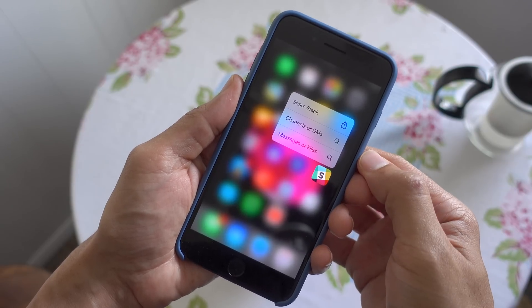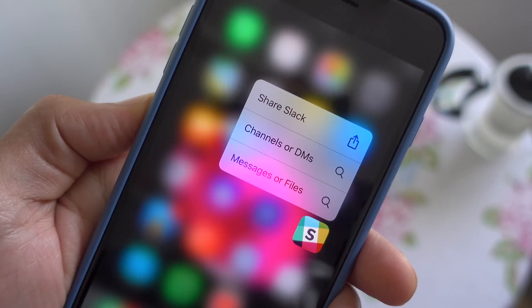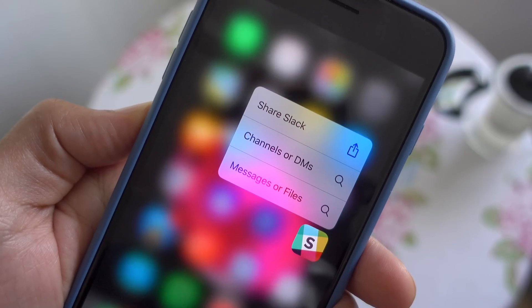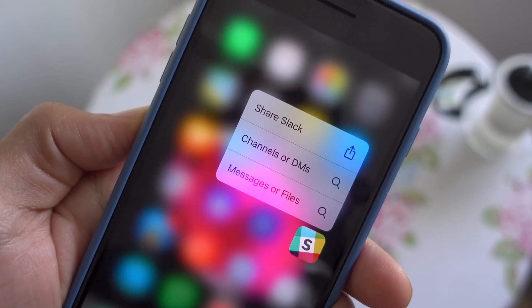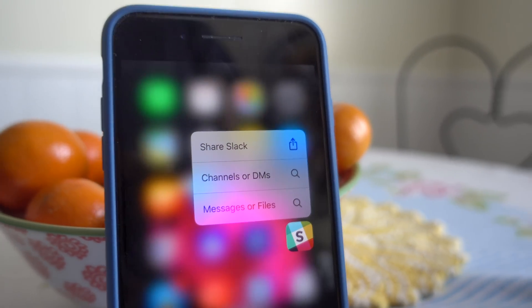Transparency differences in 3D touch quick action menus. Now this is obviously very subtle, but there are some minor differences in transparency that can be noticed when executing a 3D touch gesture on one of your home screen app icons.